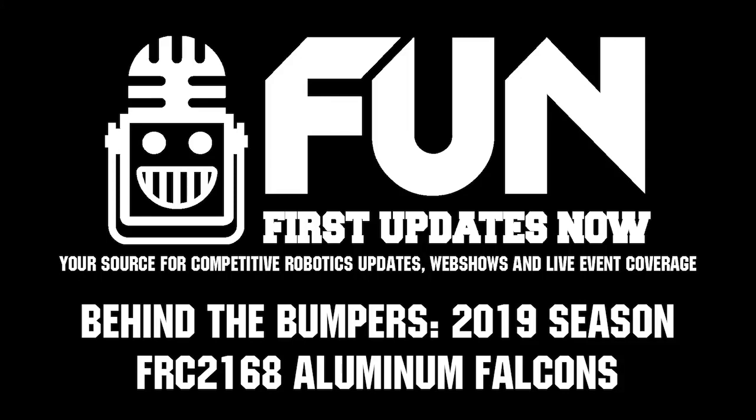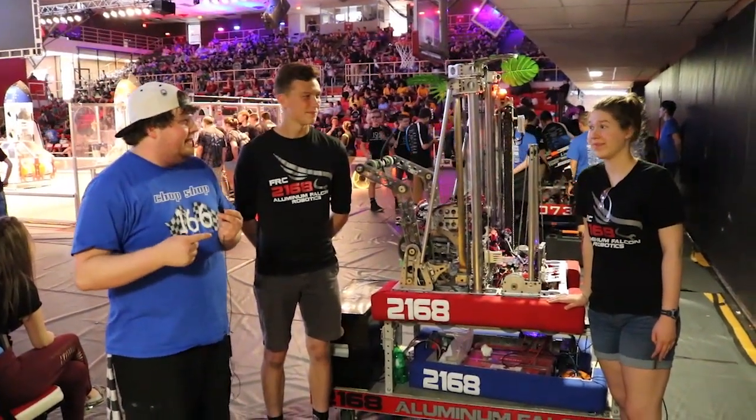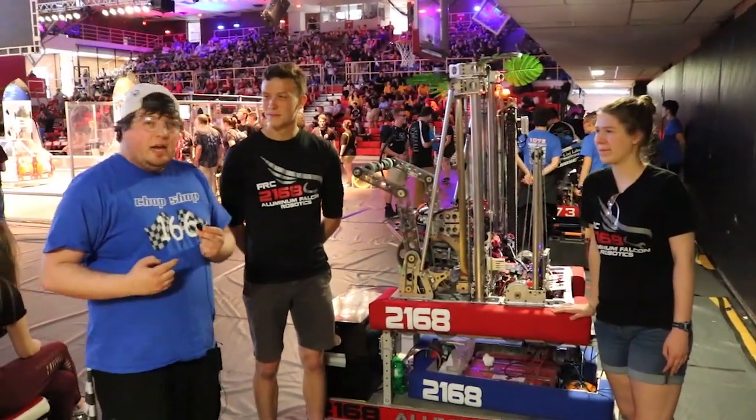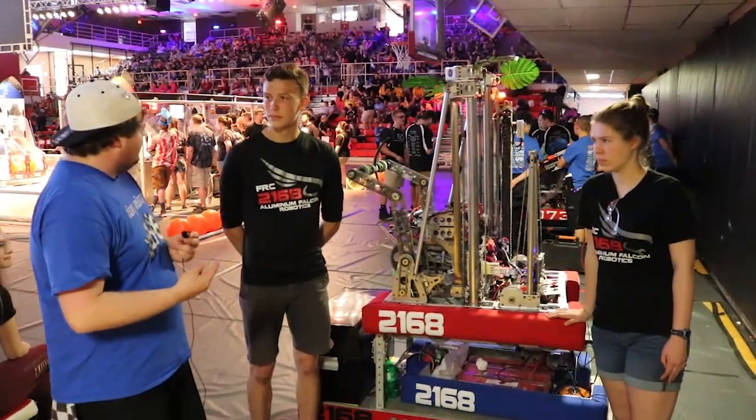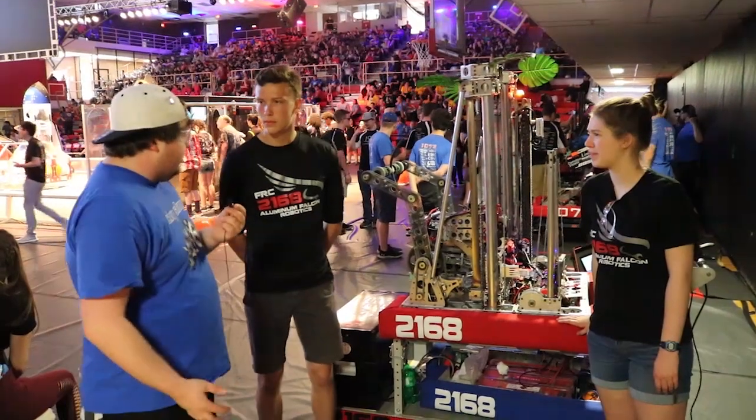Hey everyone, this is Connor McBride for First Updates Now. I'm here at Battlecry 20 checking in with Team 2168, the Aluminum Falcons from Groton. They're also District Championship winners. We want to go over a little bit about your robot, so please introduce yourself.